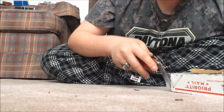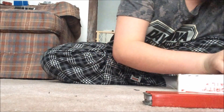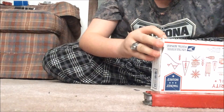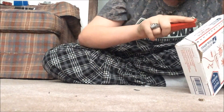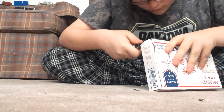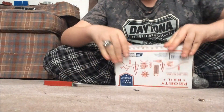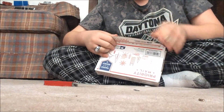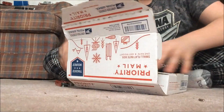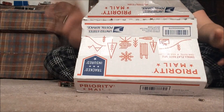Let's crack this bad boy open. More cutting... oh my god, guys!